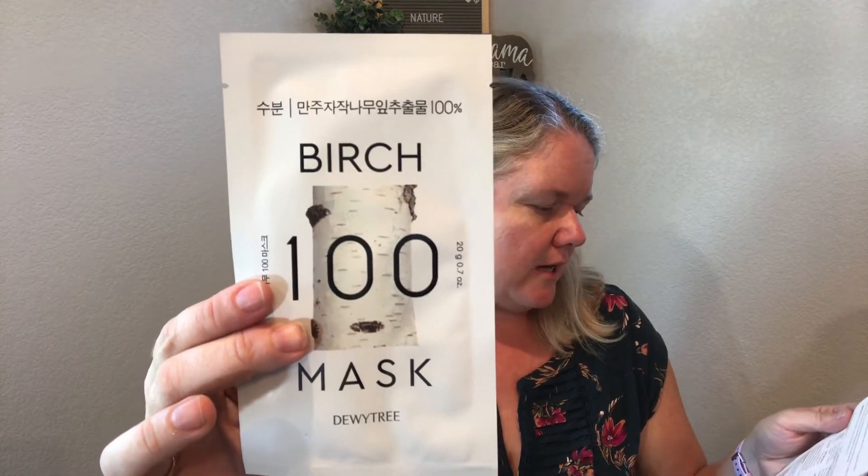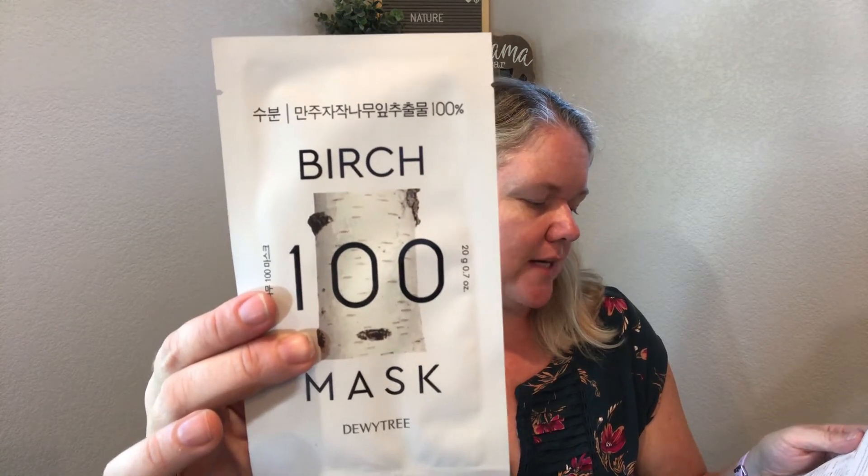This next one is a three-step mask, and I'll admit multi-step ones usually end up in a giveaway because I'm lazy — but this one has great ingredients so I may have to try it. This is by VT Cosmetics, the Cica Three-Step Mask. Cica — Centella asiatica — is a gentle yet powerful ingredient that helps calm skin and speeds up the healing process, and it reduces inflammation, acne, and redness. This is totally made for me. Then there's also the Birch 100 by Dewytree, which has Betula alba leaf extract that moisturizes, clarifies, and promotes a healthy complexion.